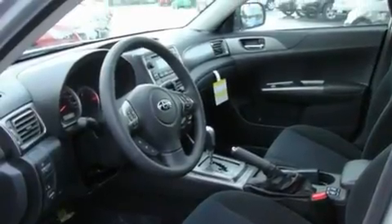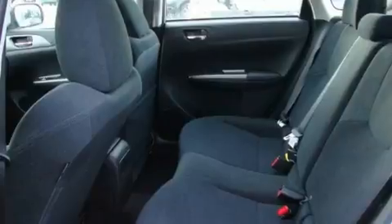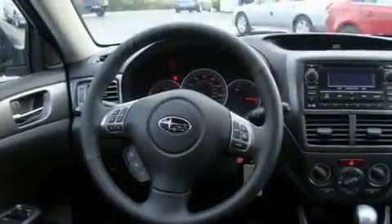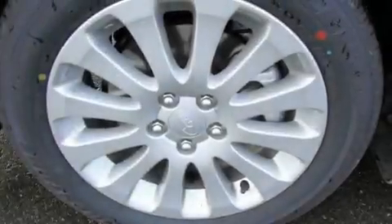Its top features include a sunroof, heated seats, steering wheel controls, MP3 compatibility, a leather-wrapped steering wheel, alloy wheels, fog lamps, a traction control system, fold-down rear seats, and cruise control.